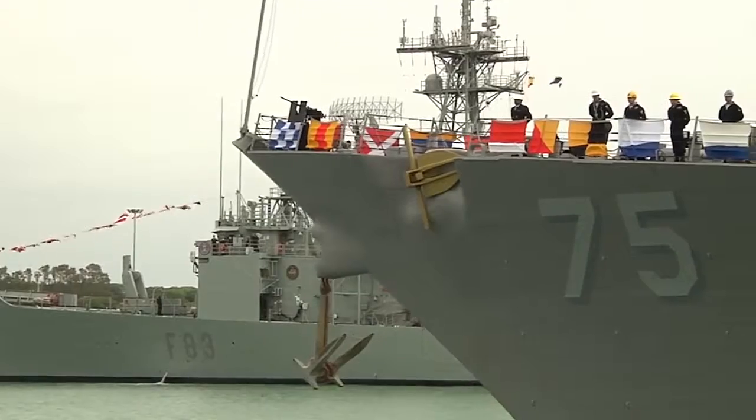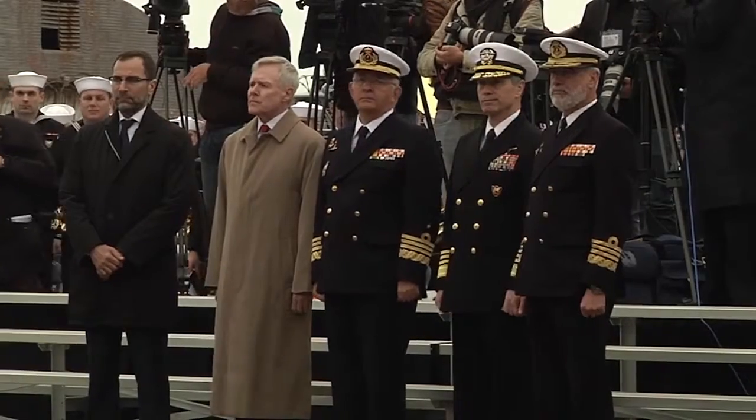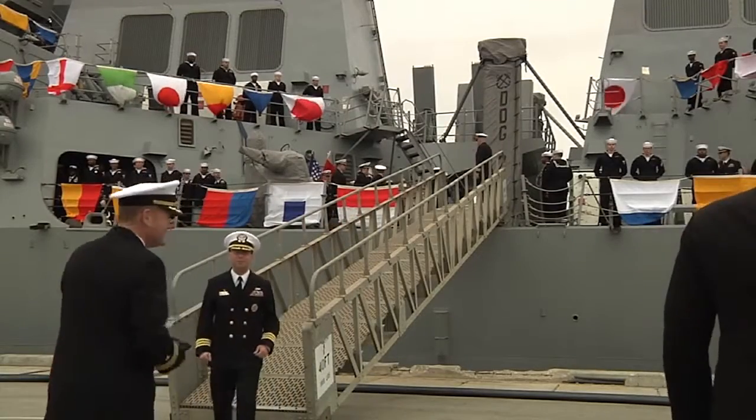Naval Station ROTA welcomed its newest destroyer to the 6th Fleet Area of Responsibility Tuesday. USS Donald Cook is the first of four Arleigh Burke-class guided missile destroyers to be home ported in Spain. These destroyers are moving to Spain to enhance security of the European region while participating in bilateral exercises and NATO missions.